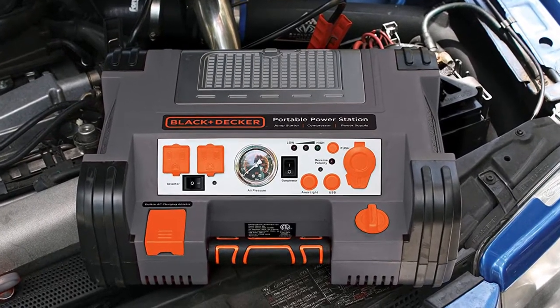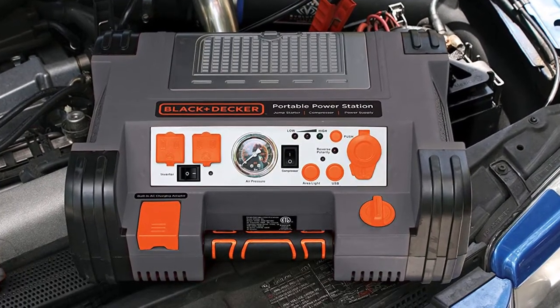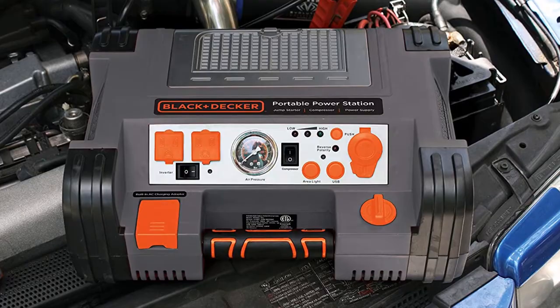It also features a 12-volt DC plug, USB outlets, and an LED safety light, all of which are very useful features.